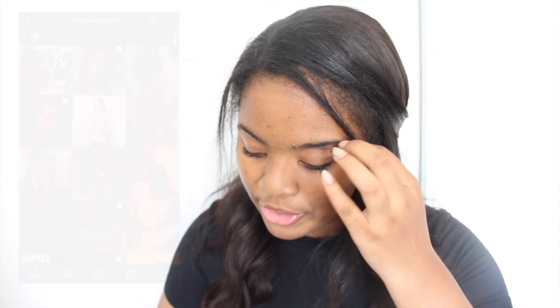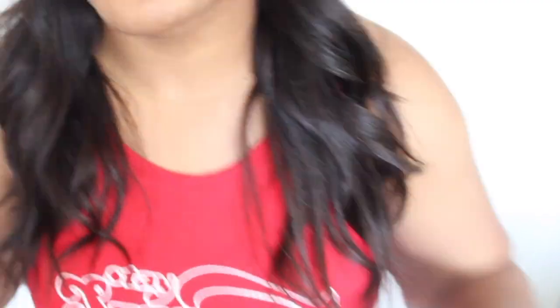Let me show you some of the new things I got online. You're going to see a lot of colors that are brown, tan, and nude. I want my Instagram feed to be brown and natural colors — I'm taking inspiration from Victoria Monet. I love her feed. The first thing I got is a red crop top that says 'stay sweet, stay high.' I don't really agree with what it says, but I like the format and the way it looks. Here's the shirt on, paired with my shorts I just got from Target.